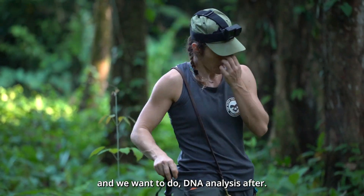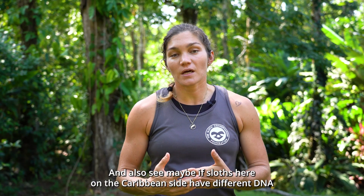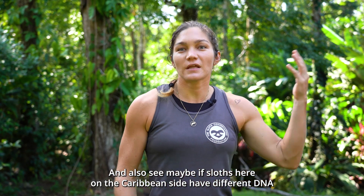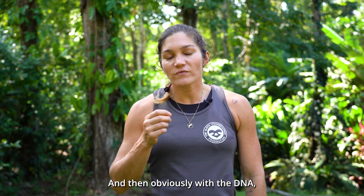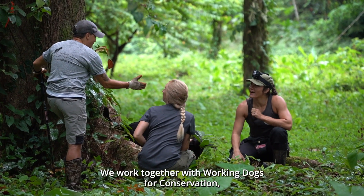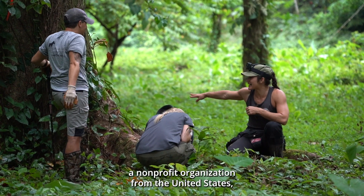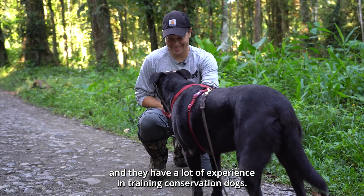For now we just collect the poop, but we want to do DNA analysis after — to see if sloths on the Caribbean side have different DNA than sloths on the Pacific side or in the Central Valley, and then with DNA you can differentiate if it's the same sloth or not. We work together with Working Dogs for Conservation, a non-profit from the United States with a lot of experience in training conservation dogs.